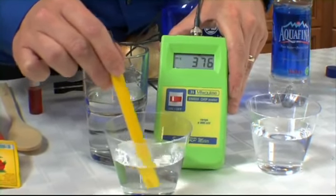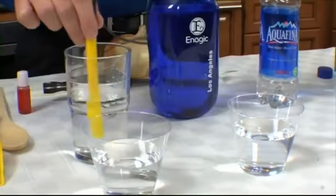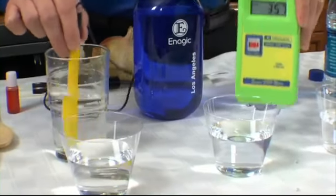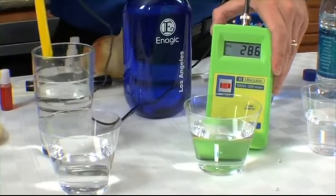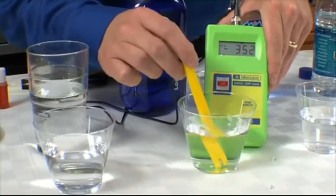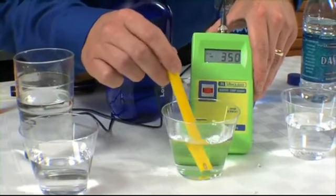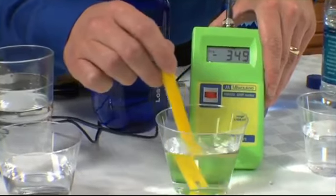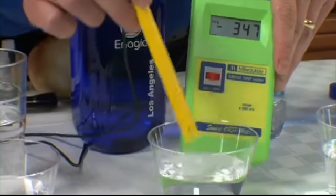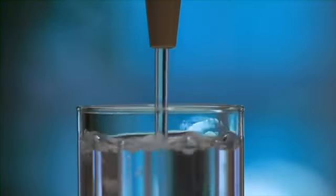Now let's see what the Kangen water — the 9.5 — registers. What we're looking for here is a negative number. And right now we are at minus 349, minus 350 — riding right around 350. So minus 350, that is a huge change. Enagic ionizers producing Kangen water had the only beverage with a negative reading and the only one with a powerful antioxidant property.